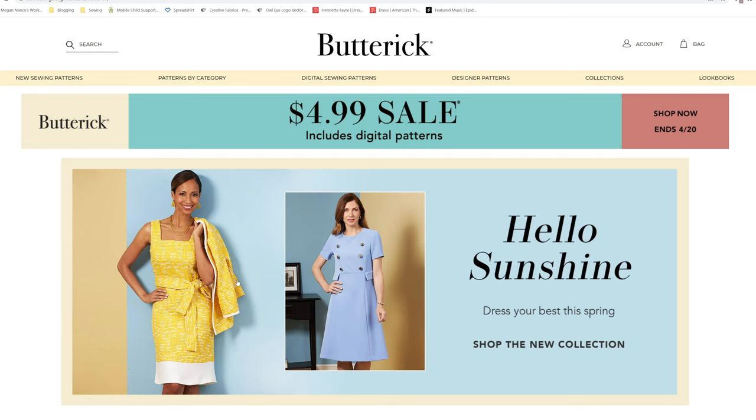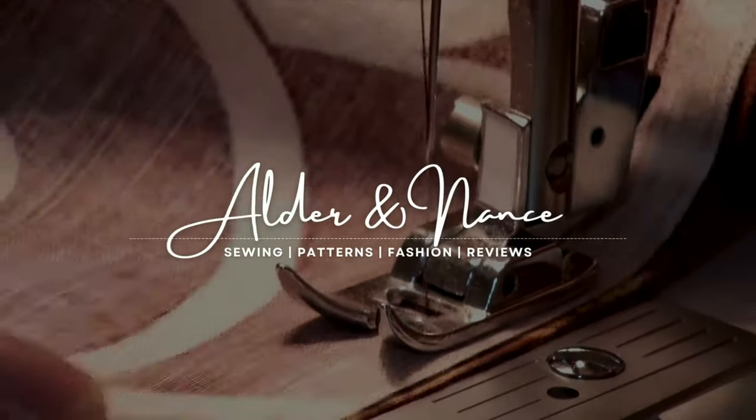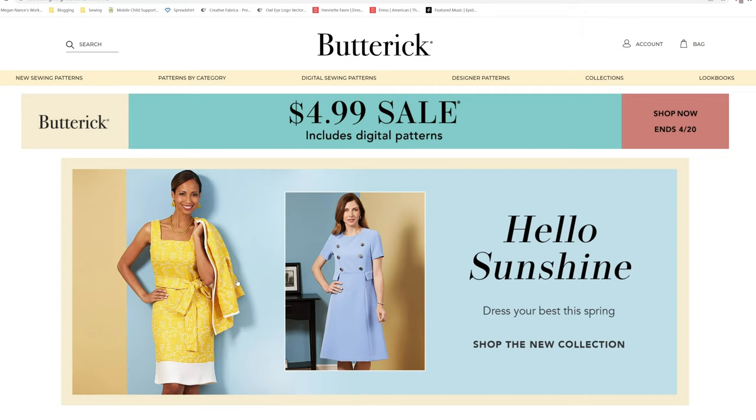Hey everyone, it's Megan with Alder and Nance, and today I wanted to share the newest Butterick patterns with you — Hello Sunshine Dress, their best spring collection.